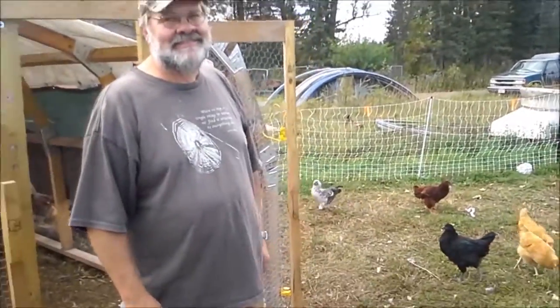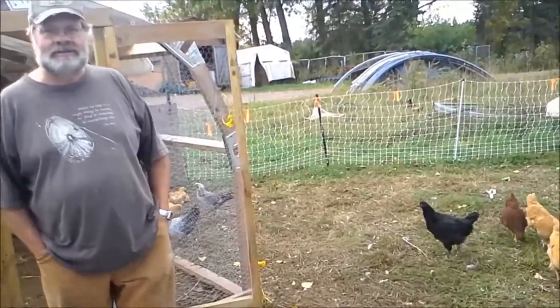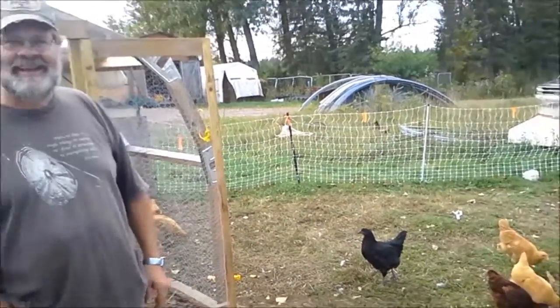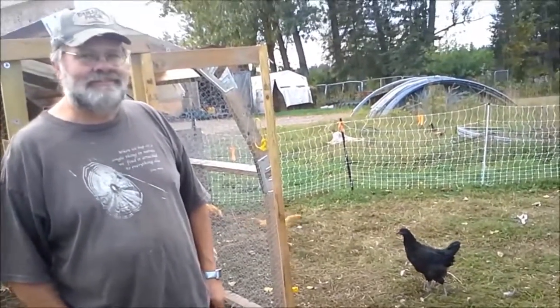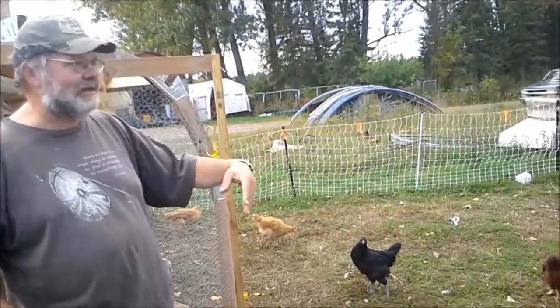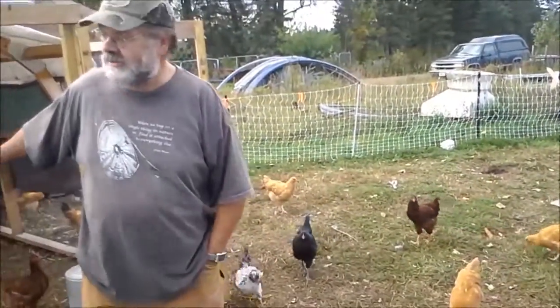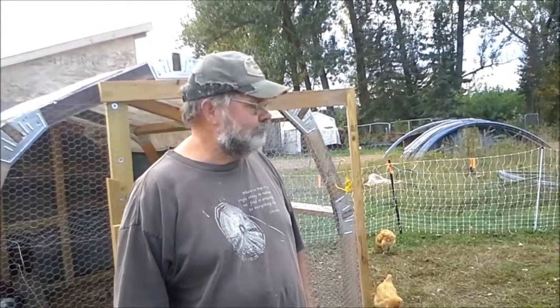These are all egg layers — there are no males here, not even one rooster, which is why you never hear any crowing. We've got 30 hens. We haven't put the nesting boxes in here yet because they're just not old enough to lay yet, but they're getting closer.